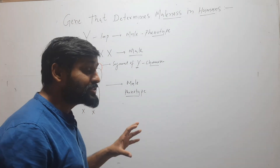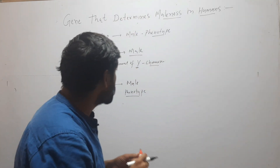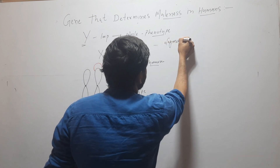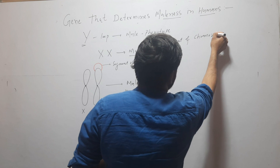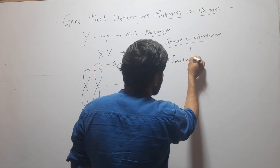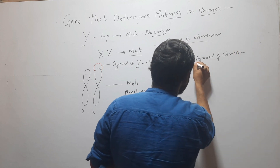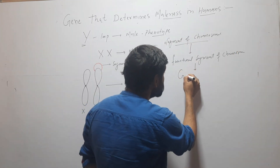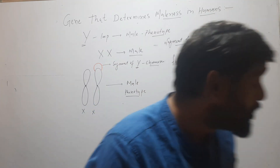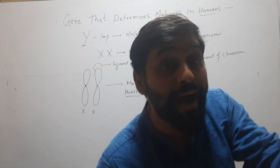This classic case shows that for maleness, the entire Y chromosome is not necessary. It's only a segment of the chromosome that is necessary. A functional segment of a chromosome is called a gene. So it is not the entire Y chromosome that is necessary for maleness, but it is a gene — and that gene is present on Y chromosome.